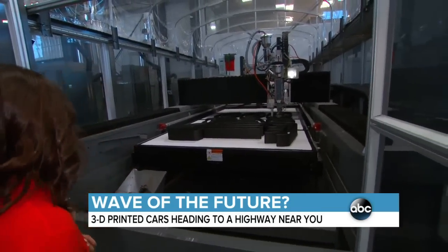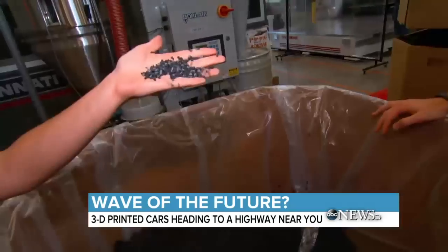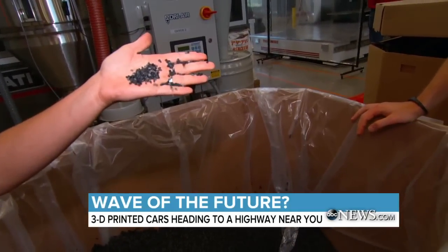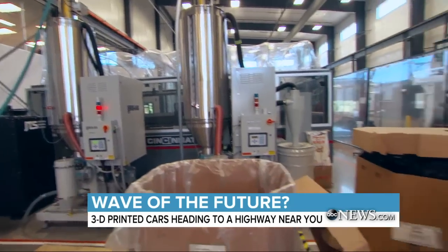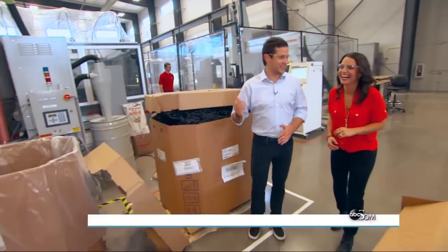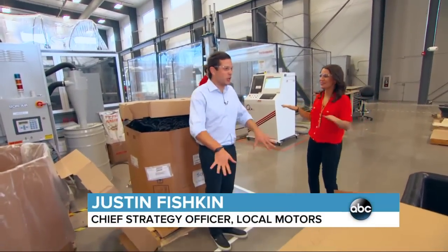It all starts with a giant 3D printer and Legos, sort of. This is the raw material — ABS plastic, which is what they make Legos out of. So the machine just sucks up all those pellets? Yeah, a little more technical than that, but essentially that's all you really need to understand.